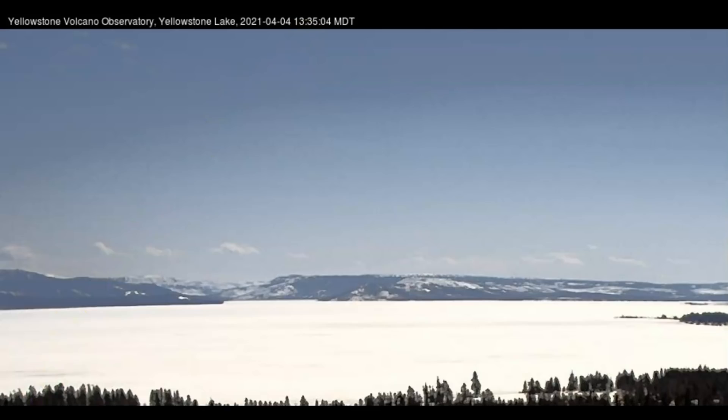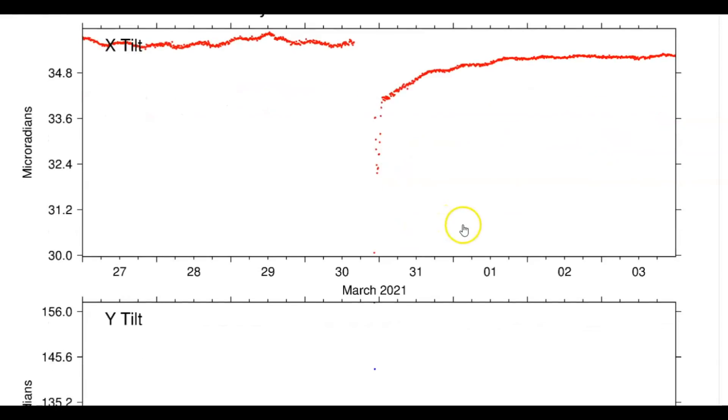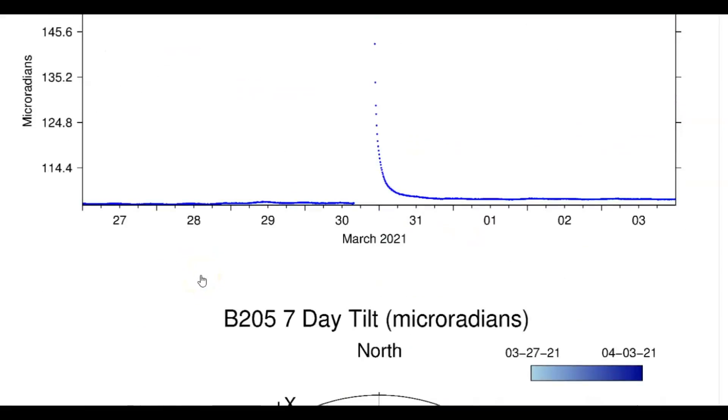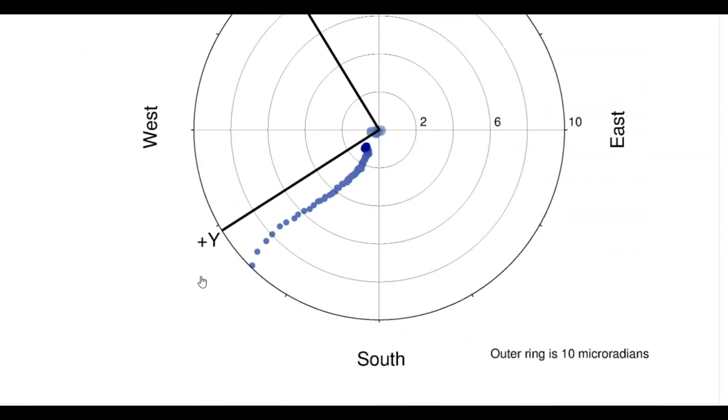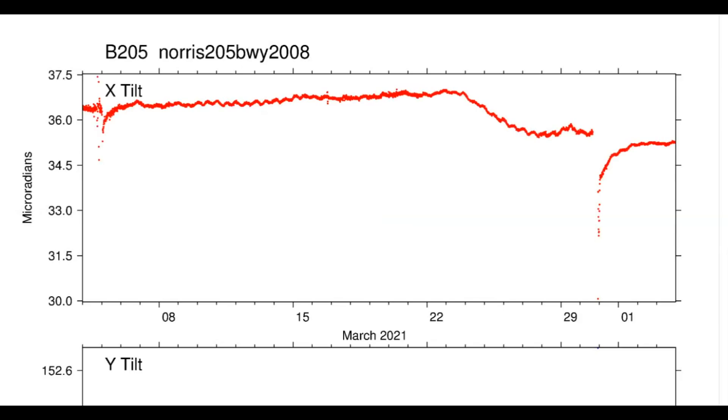Tilt meter for the Norris Geyser Basin area, borehole 205: you can see around the 30th and 31st we had a drop and then it came back up. Lots of dots means lots of earthquakes — this is for the last week. Magma under the ground is flowing east, but the ground is rising in the west. And then for the last 30 days...